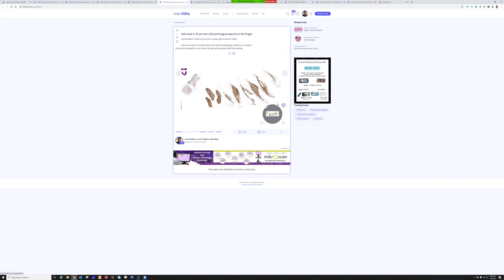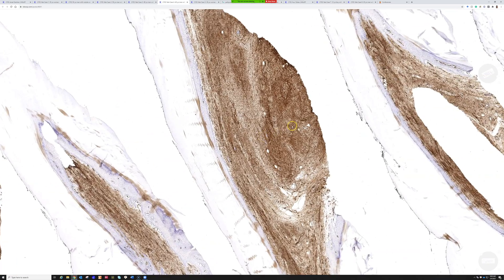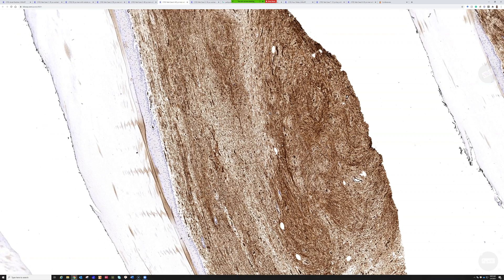Here's the CD34 — dramatically, strikingly positive. We've talked about multiple entities today that are CD34 positive. CD34 is not as useless as vimentin, which to me is totally worthless — I am not a big fan of vimentin; it just doesn't ever change the diagnosis in modern soft tissue pathology. CD34 is relatively non-specific but it is a very sensitive marker of certain things, so I do find it useful in select contexts.